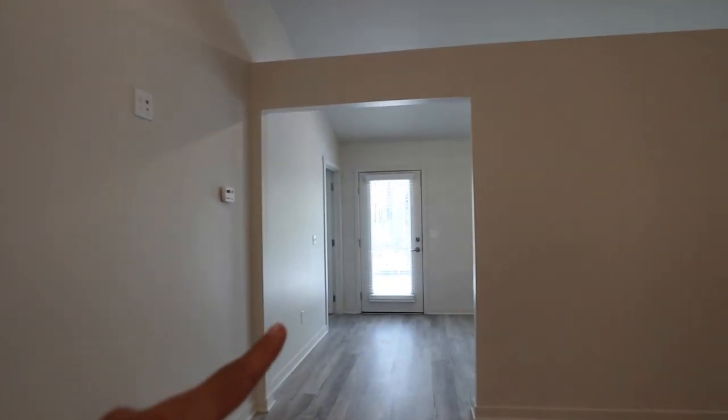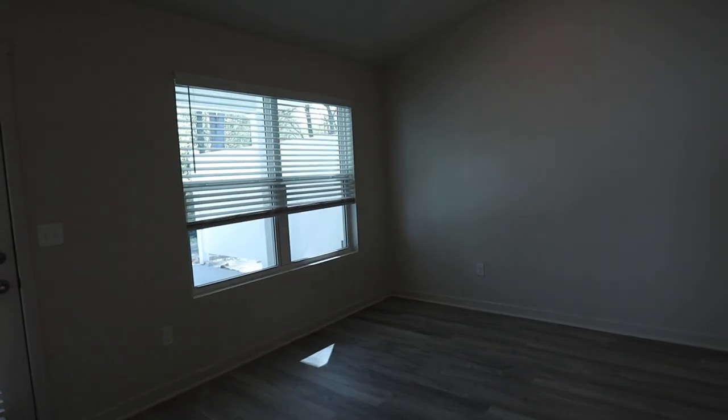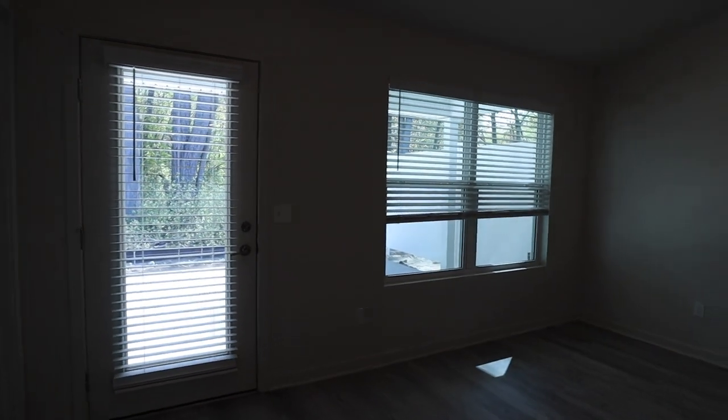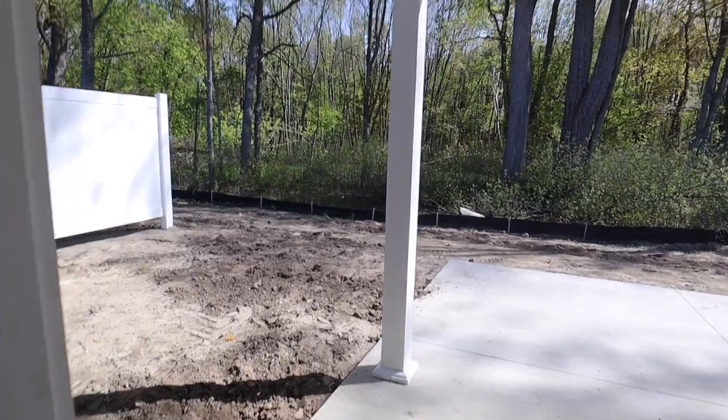We have our makeshift table for now. This will be the living room space — we'll connect a TV up there. Then you go this way to the den, which has the most natural light. We'll use this as a baby den but also my little workspace for content. And out here is our backyard patio.